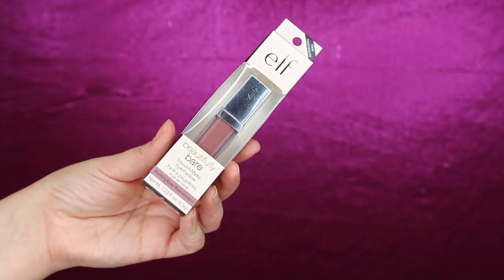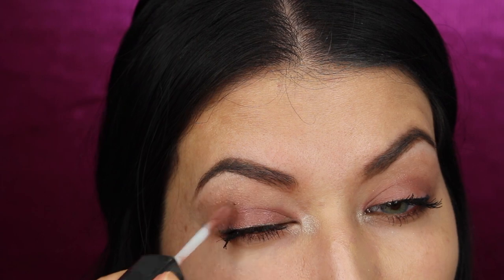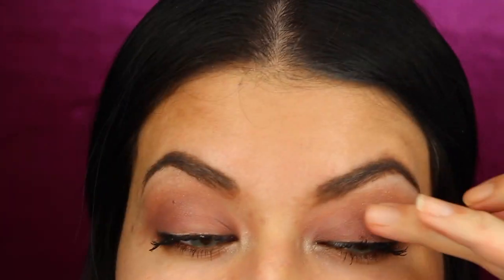First was the ELF eyeshadow, which is a liquid matte eyeshadow in the shade Blushing Rose — a dusty pink color. I really like the color; it dries a little bit darker than what shows in the container. I applied this about seven and a half hours ago and worked six hours, and it hasn't creased too badly. It is quite matte, and you do have to work fast because it dries very quickly — once it dries it really doesn't blend anymore.